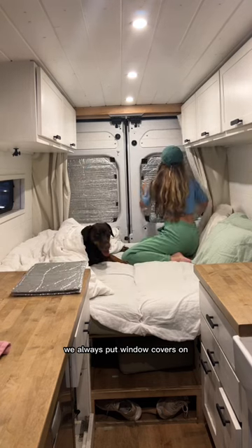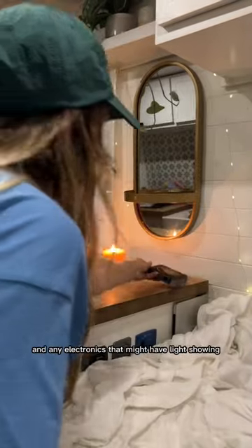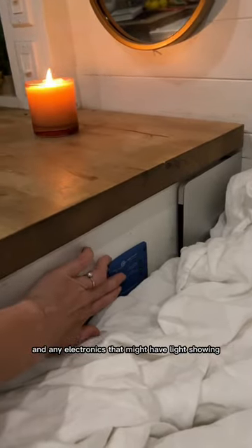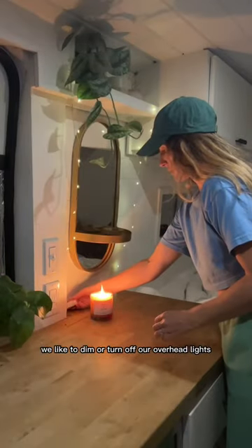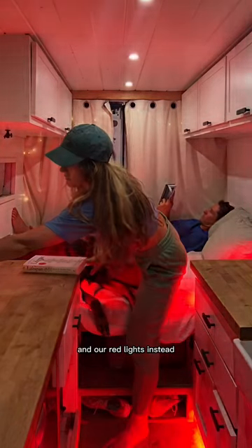We always put window covers on to block outside light from getting in, and we always turn off our Wi-Fi router at night and any electronics that might have lights showing. Once the sun goes down we like to dim or turn off our overhead lights and instead opt for string lights and our red lights.